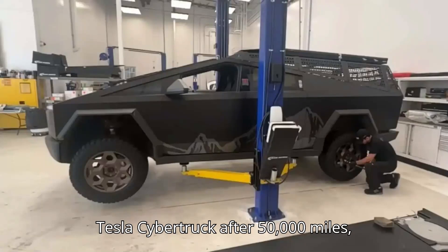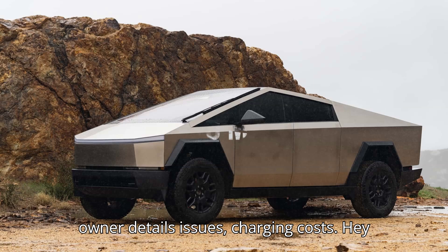Tesla Cybertruck after 50,000 miles: owner details issues and charging costs.